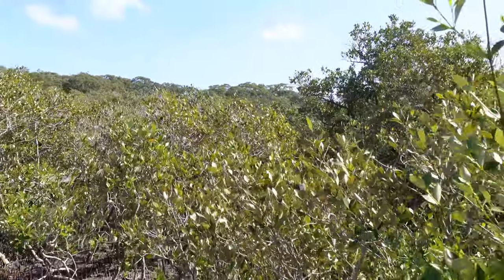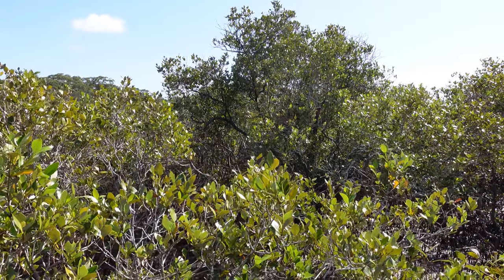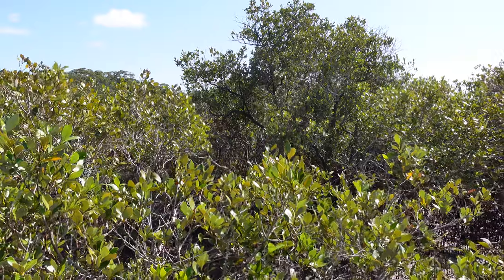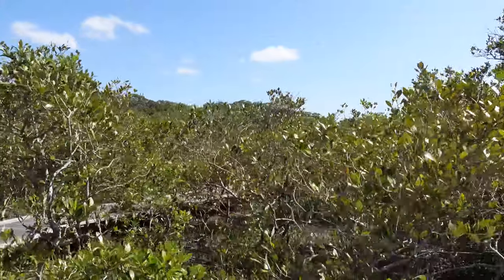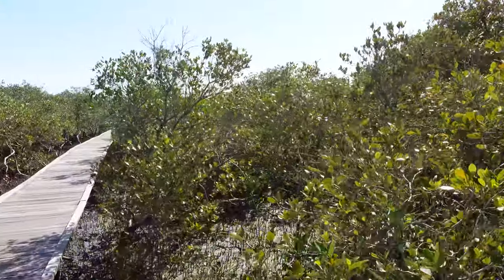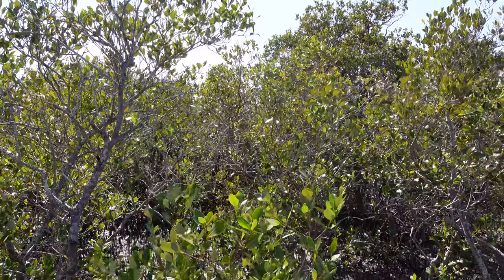Did you hear that beautiful birdsong? That is a jerrigong, or mangrove warbler, and it has the most beautiful melodic sound. They call out to each other across the mangrove to let each other know where they are. I won't even try to show you what this bird looks like because they're very hard to see — they're small, only eight centimetres long, and they weigh six grams, which is about the weight of a teaspoon of salt. They're not a particularly interesting bird to look at — just a grey-brown colour — but they have this most beautiful call, especially in the mornings when they're all going off at once.